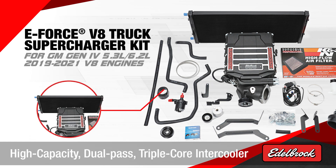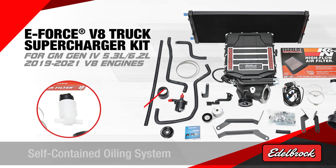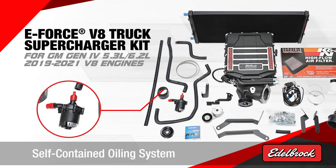It has a high capacity dual pass triple core intercooler and installs with little to no modifications. It also has a self-contained oiling system.